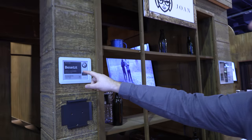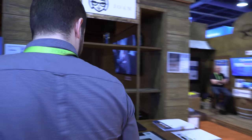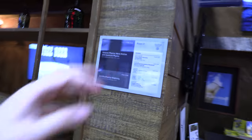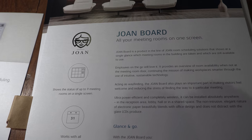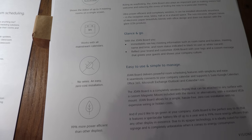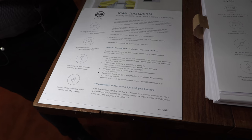You can also change the language — different types of languages. The big 13-inch one is not touch. So you have two versions here: the Joan Board, which is a meeting room solution, and the Joan Classroom. The Joan Board integrates with mainstream calendars, while the Joan Classroom integrates with 25Live, a scheduling system that universities use in the US.